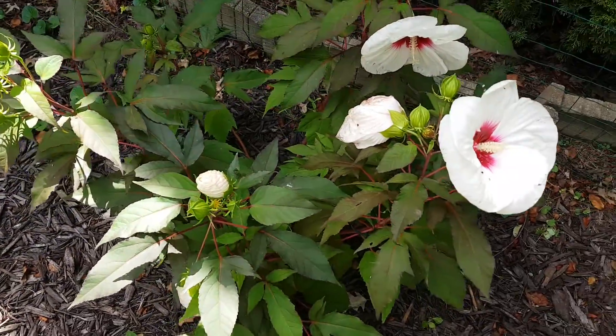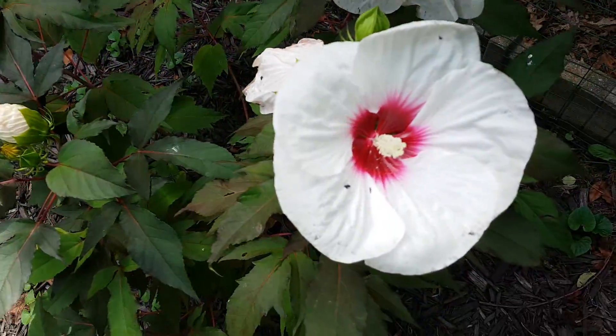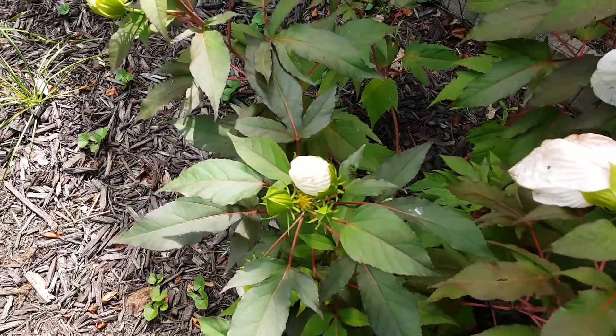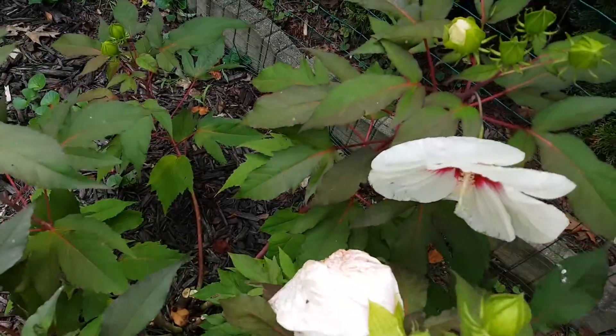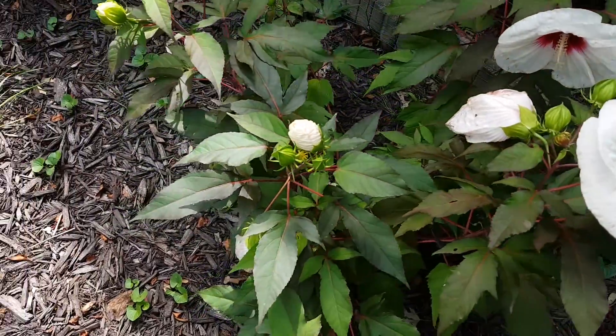The name Mocha Moon is kind of a puzzle to me because I don't see any mocha in the flower or the plant as a whole. Maybe the slightly reddish leaves are supposed to be mocha, but I don't really see the connection there.